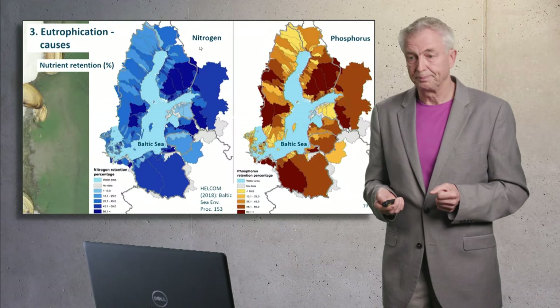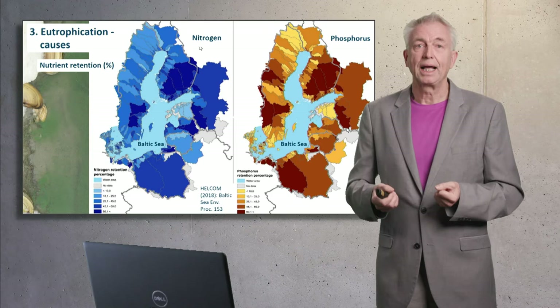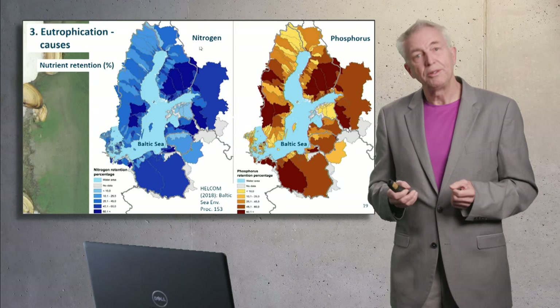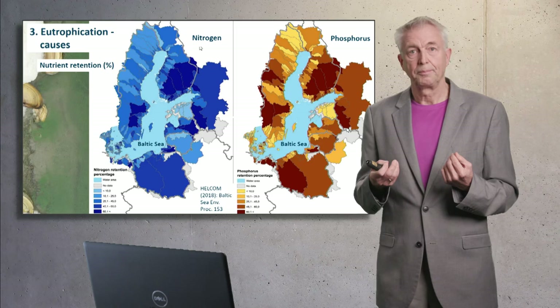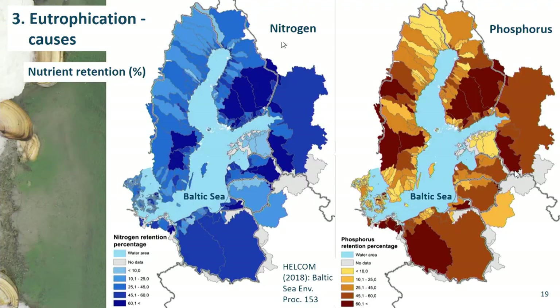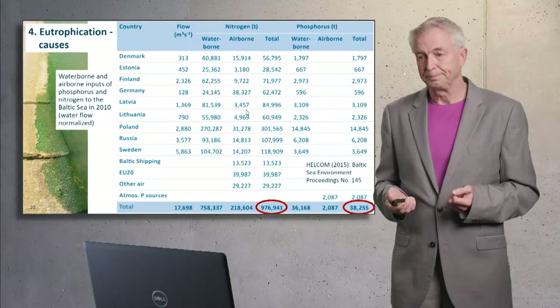But the emissions are modified by retention processes. For example, algae in rivers and lakes take up nitrate and bind it in organic form. Sedimentation also takes place. With respect to nitrogen, very important is denitrification — nitrate is transformed into atmospheric nitrogen and lost to the atmosphere. This is an important cleaning process. These retention and transformation processes modify the emissions and the loads to the Baltic Sea considerably.